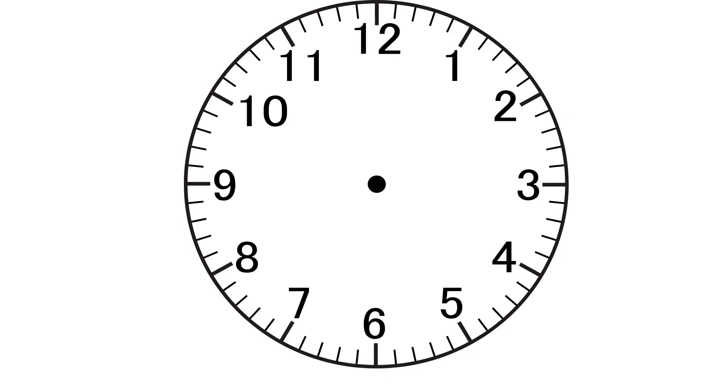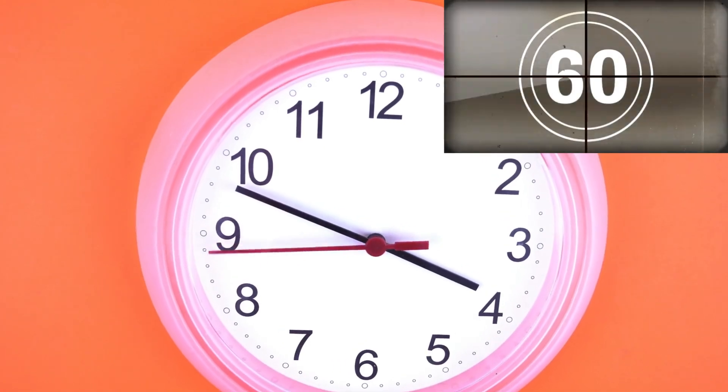We use a clock to measure time. This is a clock. This is the second hand, which is the fastest hand. And this is the minute hand. The shortest one is the hour hand. And there are 60 seconds in one minute.